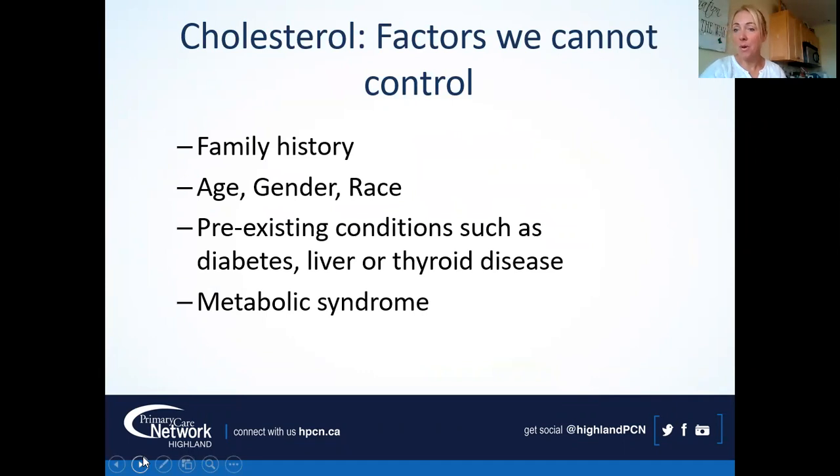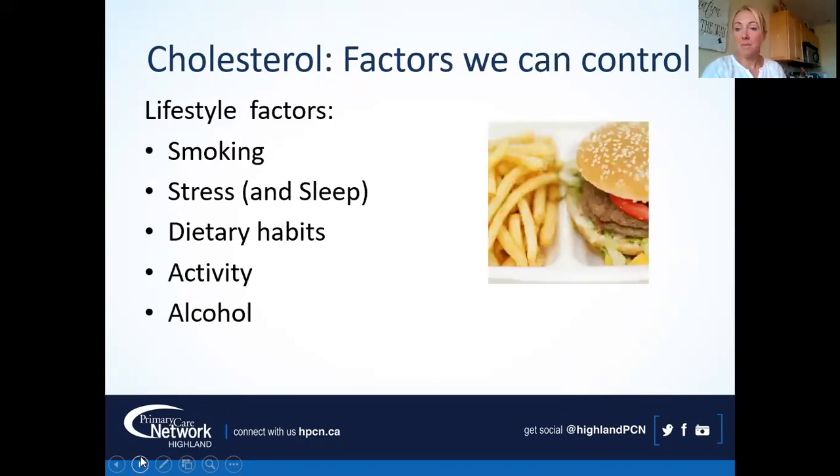There are a lot of things we can't control — our family history, age, gender, race — and certain segments of the population have higher risk factors, as do those with pre-existing conditions like diabetes, liver disease, thyroid disease, or metabolic syndrome. But there are lots of things we can control, and that's what we'll focus on: reduction or quitting of smoking, stress and sleep, dietary habits, activity, and alcohol.